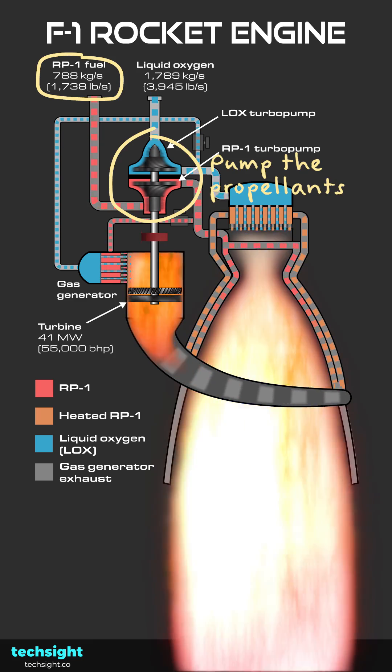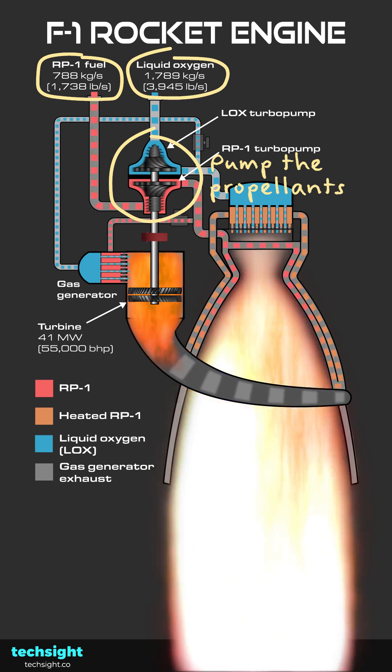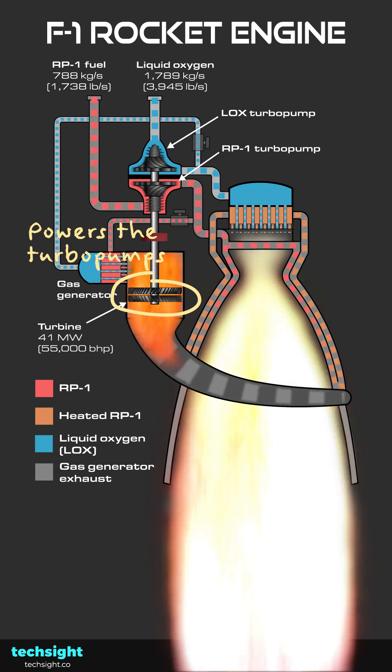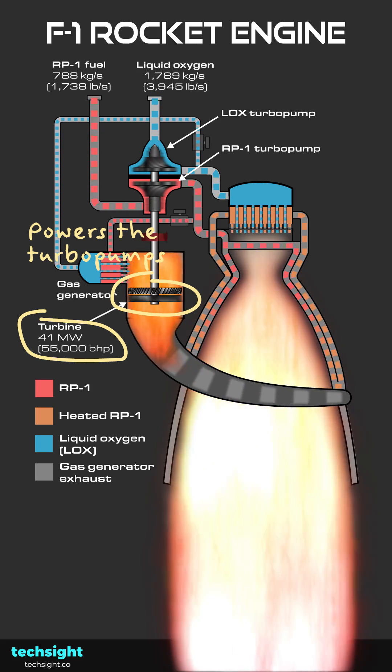Turbo pumps pump a ridiculous 788 kilograms a second of RP1 rocket fuel and 1,789 kilograms a second of liquid oxygen through the engine. A turbine, driven by combustion, powers the turbo pumps. This alone has a power output of 41 megawatts, or 55,000 brake horsepower.